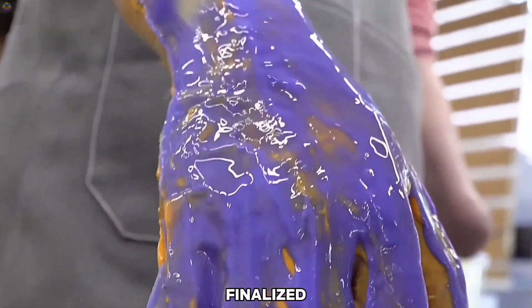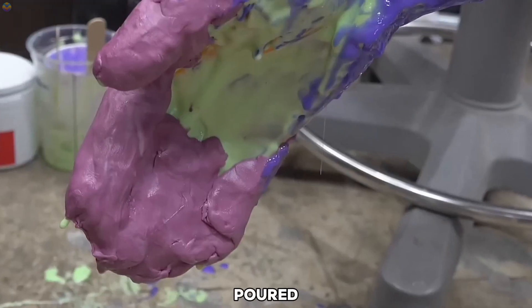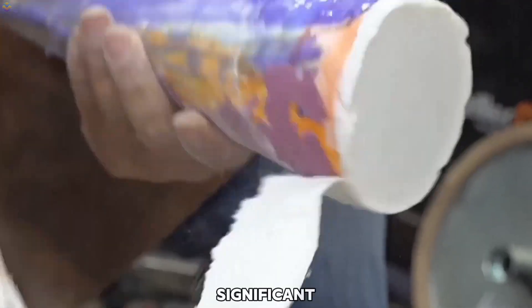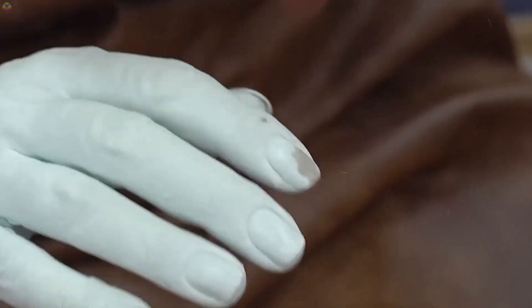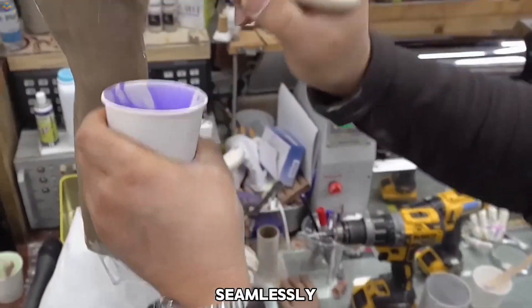Once the design is finalized, 3D printing technology is used to create molds or components for the arm. Liquid medical-grade silicone is poured into these molds and cured, giving the prosthesis the flexibility and durability needed for everyday use. A significant focus is placed on making the prosthetic look as natural as possible — skilled professionals match the patient's skin tone and texture with great attention to detail, ensuring the prosthesis blends seamlessly with their body.